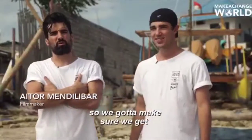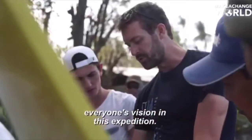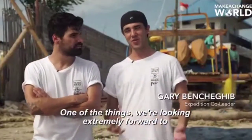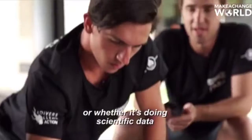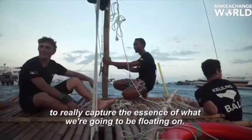It's a collaborative project, so we want to make sure we get everyone's vision into this expedition. One of the things we're looking extremely forward to is documenting this trip — whether it's a camera, writing on paper, or collecting scientific data to really capture the essence of what we're going to be floating on.